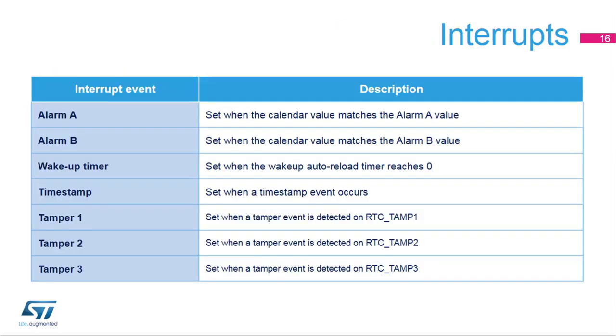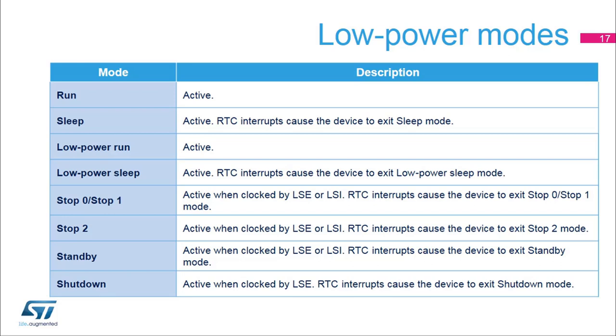Several RTC events can generate an interrupt. All interrupts can wake up the microprocessor from all low power modes. The alarm A interrupt is set when the calendar value matches the alarm A value. Similarly, the alarm B interrupt is set when the calendar value matches the alarm B value. The wake-up timer interrupt is set when the wake-up auto reload timer reaches 0. The timestamp interrupt is set when a timestamp event occurs. The tamper 1, 2, and 3 interrupts are set when a tamper event is detected respectively on the RTC Tamp 1, RTC Tamp 2, or RTC Tamp 3 pin. The RTC peripheral is active in all low power modes and the RTC interrupts cause the device to exit the low power mode.